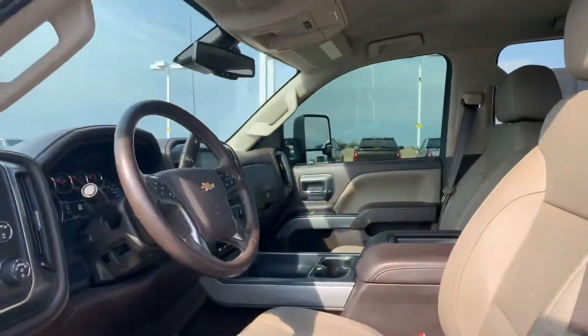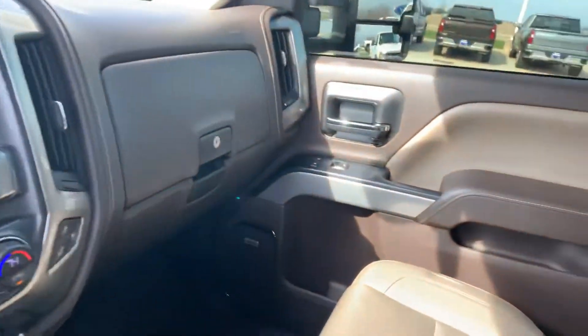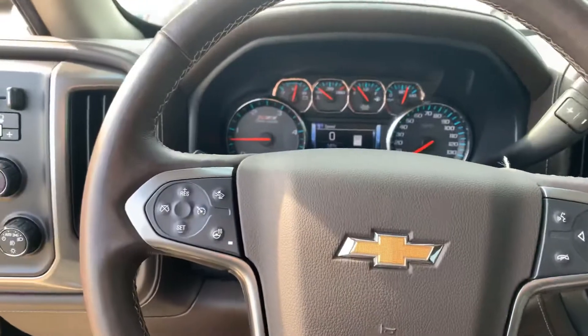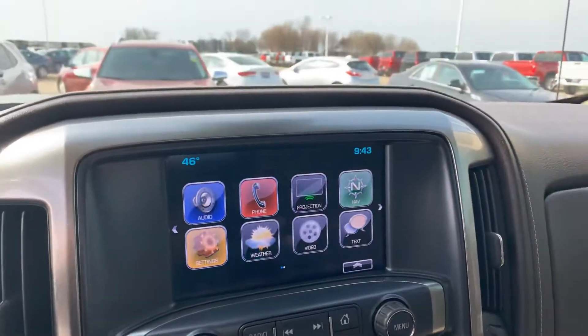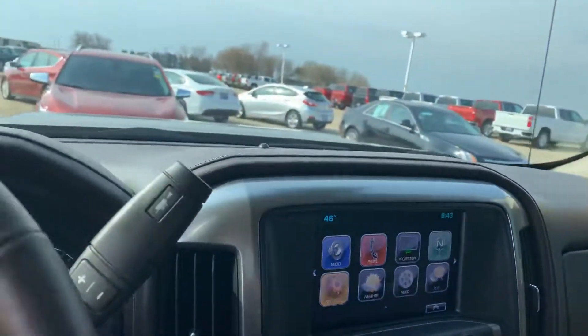It has leather interior with the dark mocha along with the tan. Four-wheel drive. It has the Chevy MyLink, so it will have a backup camera and that kind of stuff.